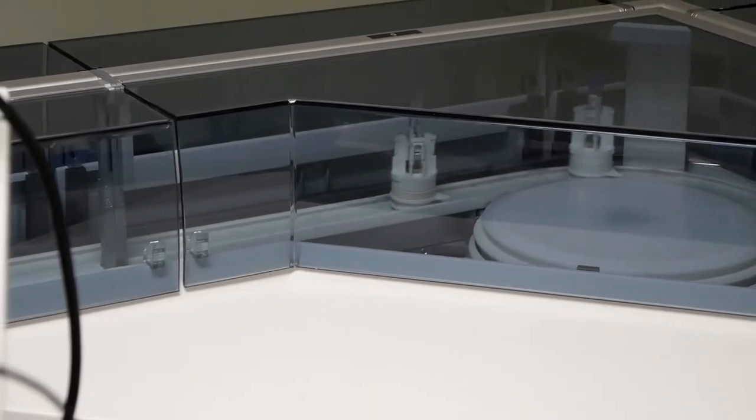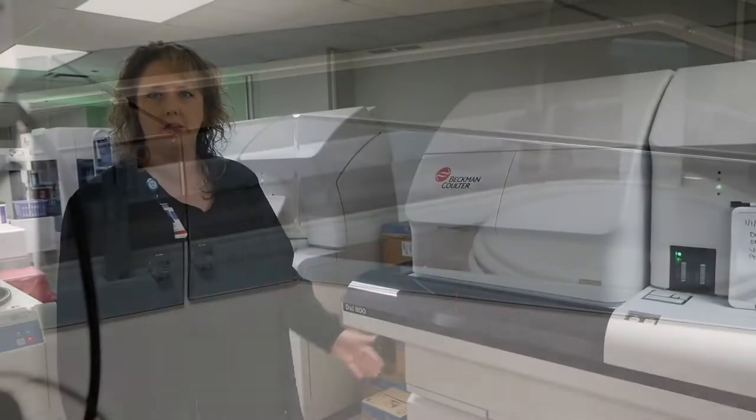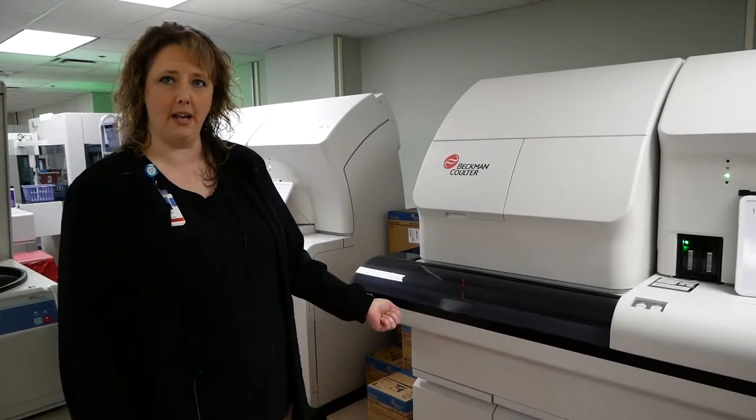The first one that we have here is our DXI 800s. These do a lot of immunoassay testing like TSH. We do some thyroid testing, and we also do our COVID antibody test here.